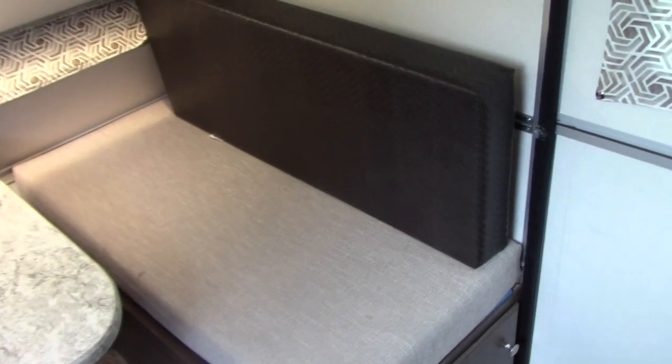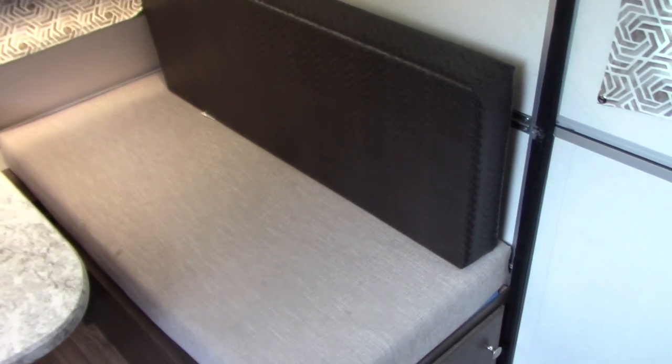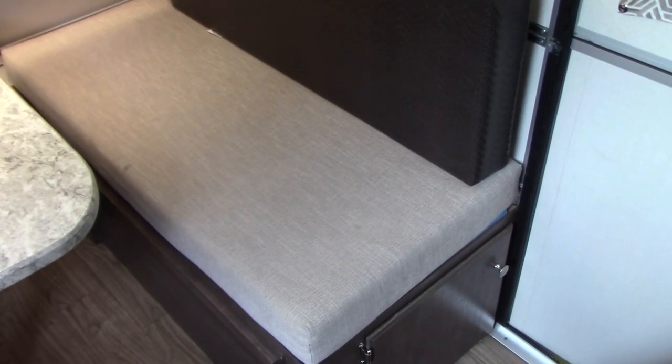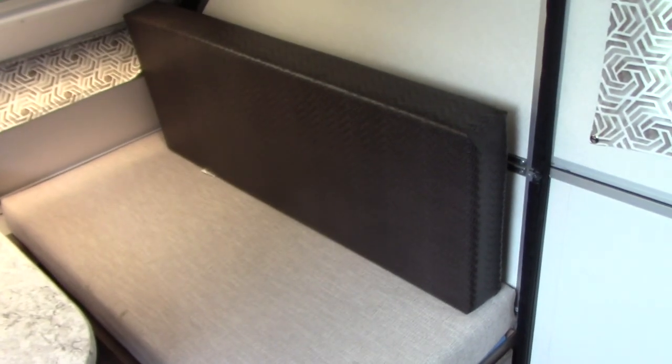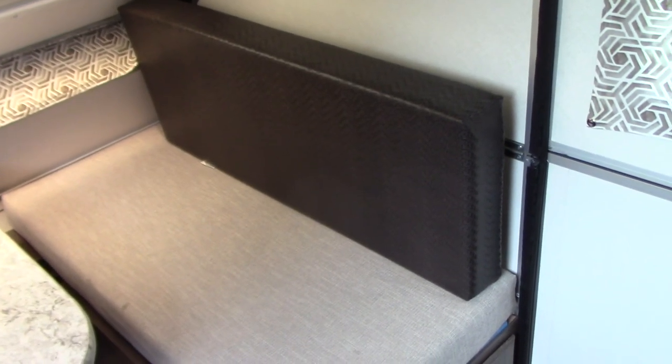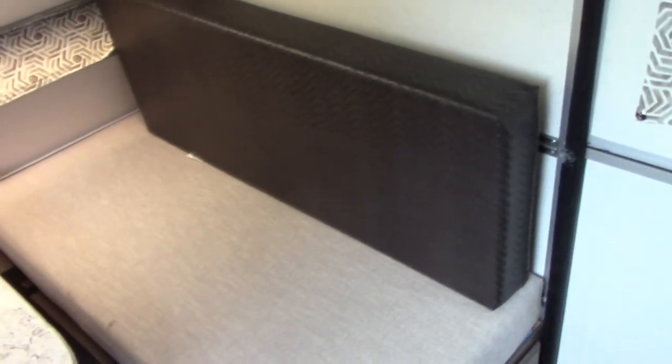That's your standard A-Liner dinette seating arrangement and we found it very uncomfortable. The cushions are not that firm — about four-inch, straight up and down — so it's not a comfortable seating position. It's designed so you can use the four cushions to make a flat bed, but we don't use the bed. So we did a couple of things.